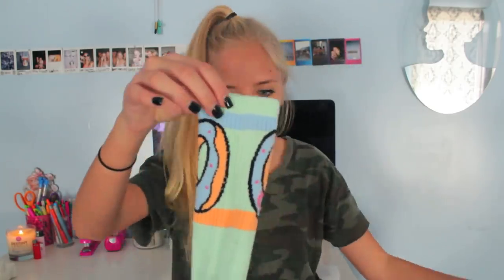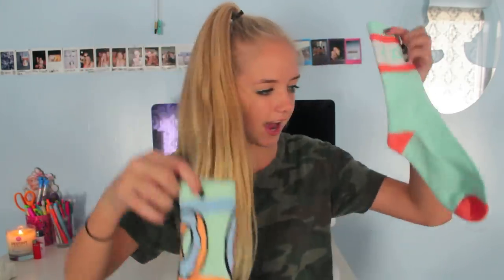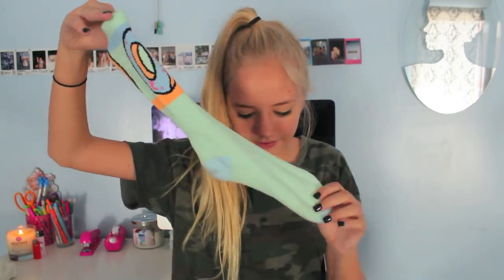I posted a picture of my new Odd Future socks and people were like you don't even like Odd Future, you're just jumping on the bandwagon. Like, sorry a white girl can't like good music? I actually like them. Anyway, the donut socks are like the same color as the Active ones — the Active ones are a little more blue — but these are so cute with donuts on the side and I love them. I bought them from Zumiez too.